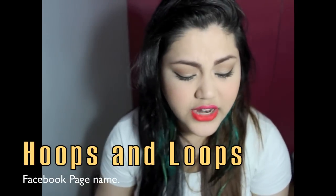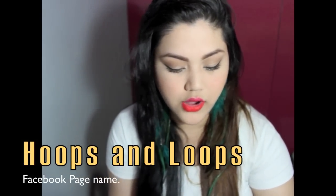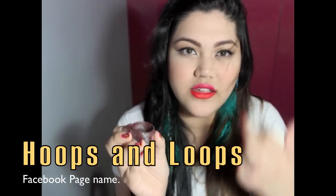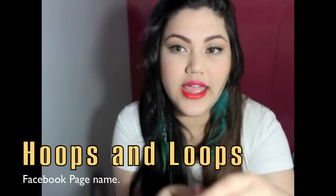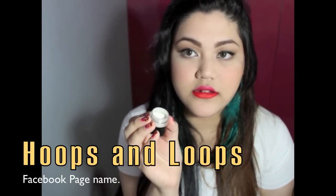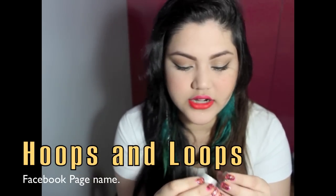Even though these are sample pigments, there's already a lot in the jar, so you're not really being ripped off. There's actually more in the Ben Nye jar even though it's smaller — you can tell there's more product in there.